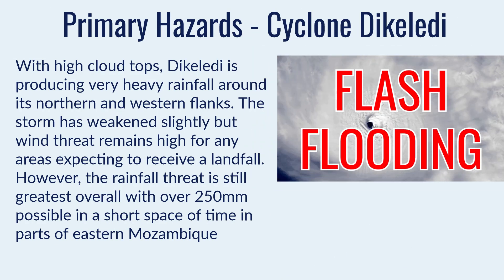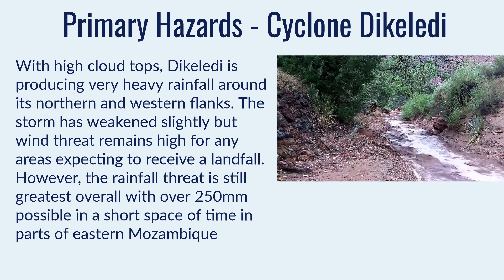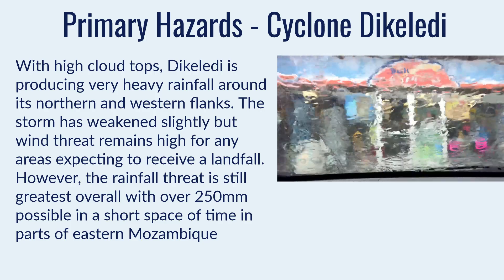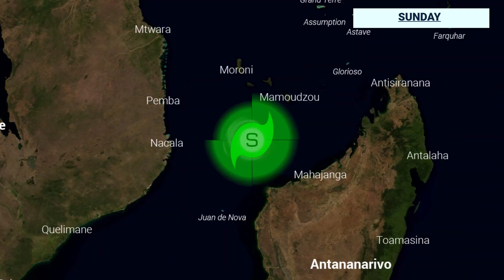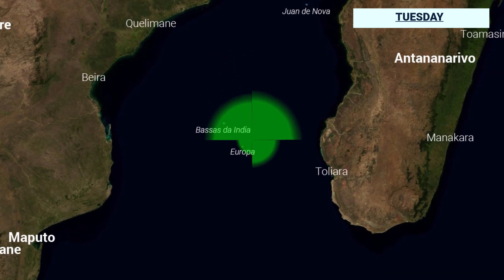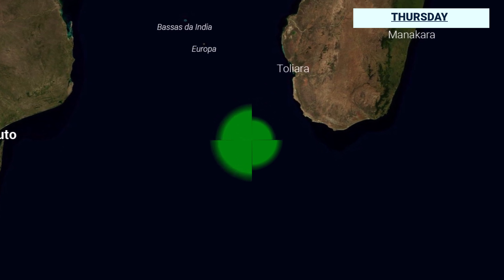The primary hazard is still flash flooding because it will be producing a lot of rainfall over a short amount of time, particularly over eastern Mozambique when it makes that closest pass. It may still strengthen a little bit more, so wind is also a threat, but overall we're looking at rainfall. Both are substantial, sizeable threats for the eastern coast of Mozambique, with over 250 mm possible in several areas. The forecast over the next five days shows the storm will just graze the coast of Mozambique, then drop southwards very quickly, then south-eastwards.